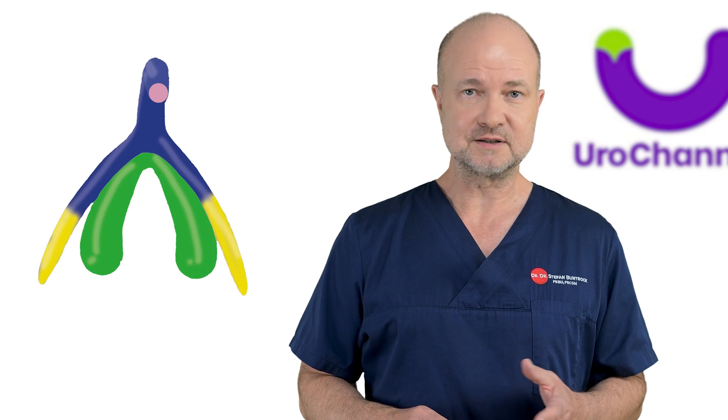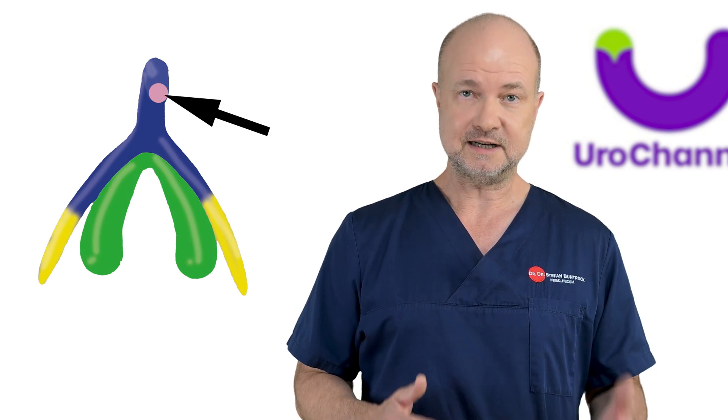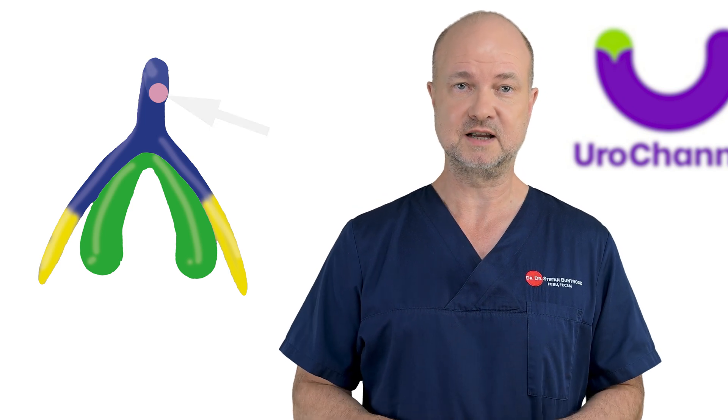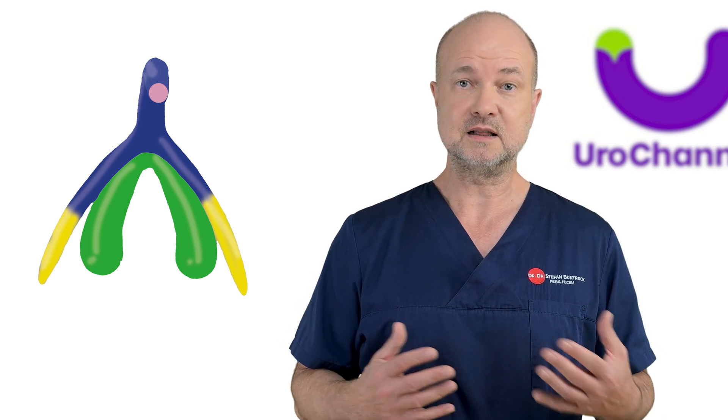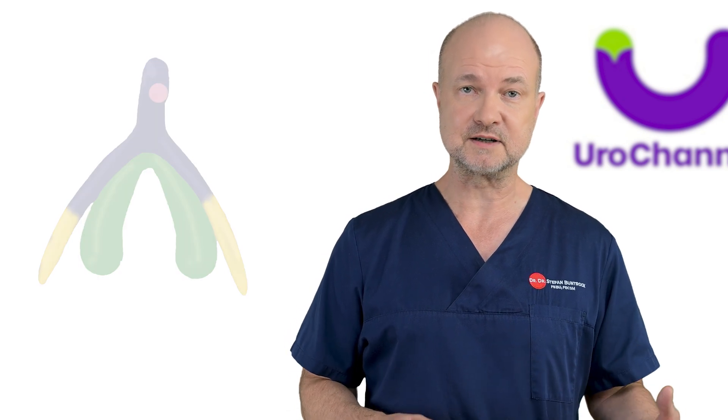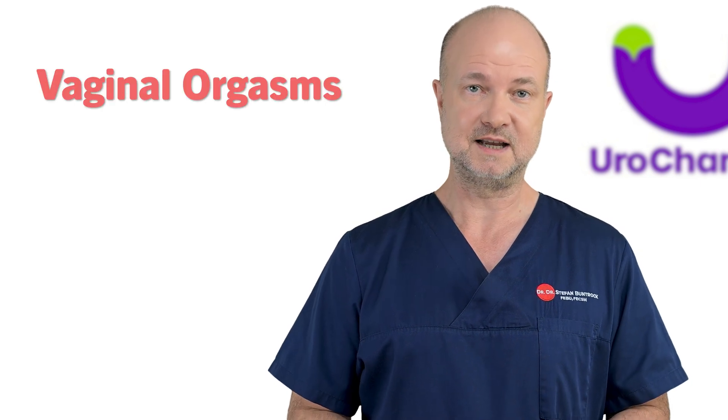So don't assume the clitoris is just that little nub that's visible to the naked eye. The clitoris is likely the most important spot for female pleasure. You may have heard about clitoral orgasms — this term refers to the sensitivity of the clitoris. Some women, however, also experience something called vaginal orgasms, which are somewhat different from clitoral orgasms and are likely related to the so-called G-spot.